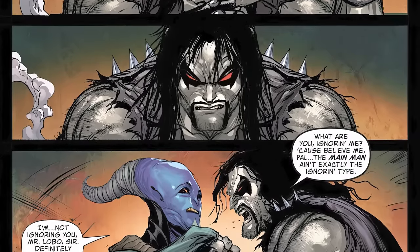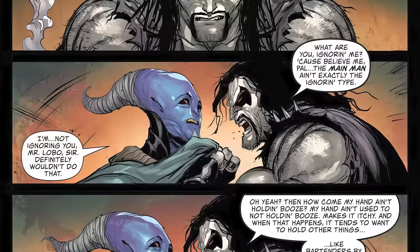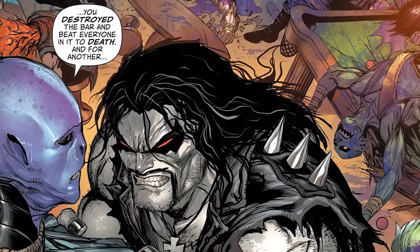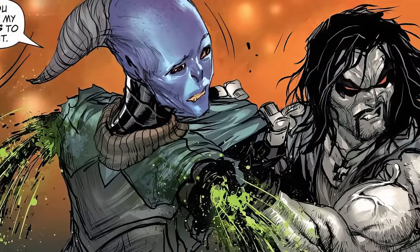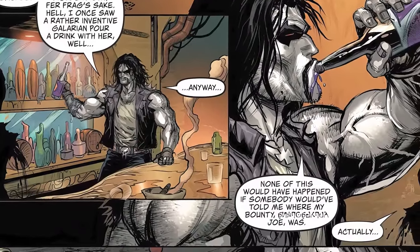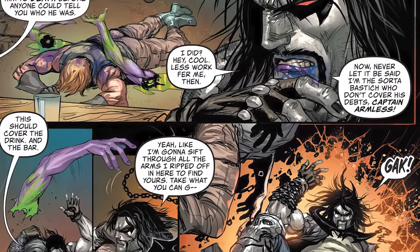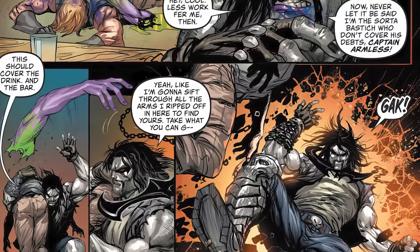The bartender says: 'I would love to get you a drink, but for one thing, you destroyed the bar and beat everyone to death in it. And for another, you used my arms to do it.' As we see the bar trashed with bodies everywhere and blood spewing from where the bartender's arms used to be. Lobo says 'Like that's an excuse' while grabbing a bottle of booze, continuing: 'You're a bartender — figure it out for frag's sake. None of this would have happened if somebody would have told me where my bounty was.' The bartender says: 'Actually, he's right there — you beat him to death before anyone could tell you who he was.' Lobo's like, 'I did? Cool, less work for me then. Never let it be said that I'm some sort of bastard who doesn't cover his debts, Captain Armless.' And he throws one of the bar patrons' arms back at the bartender. The bartender says 'But wait, this isn't my arm,' and Lobo replies: 'Yeah, well I'm not going to sift through all the arms I just ripped off in here to find yours — take what you can get.' As he finishes his sentence, Lobo gets ripped through a portal and we see he was pulled through by Lobo Batman.